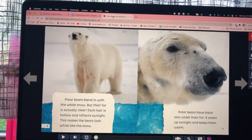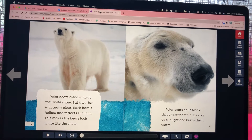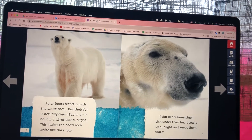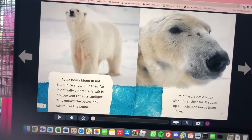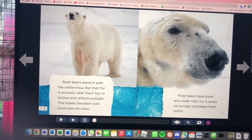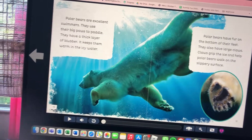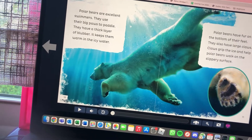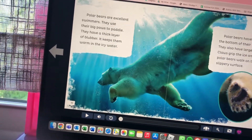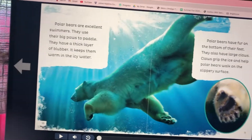Polar bears blend in with the white snow, but their fur is actually clear. Each hair is hollow and reflects sunlight, which makes the bears look white. Polar bears have black skin under their fur — it soaks up sunlight and keeps them warm. Polar bears are excellent swimmers; they use their big paws to paddle and have a thick layer of blubber that keeps them warm in icy water.